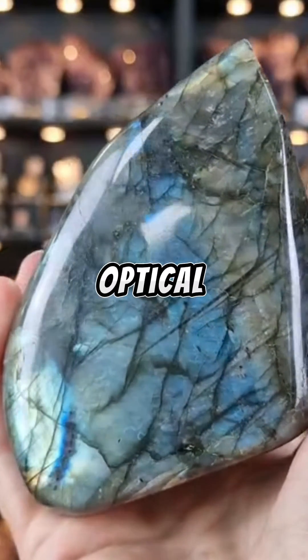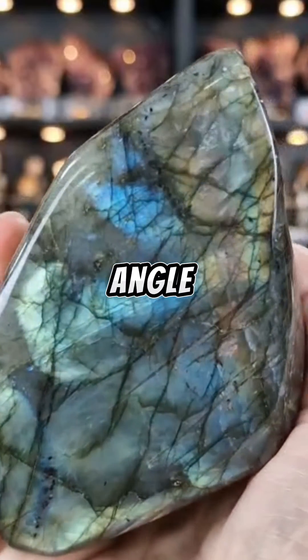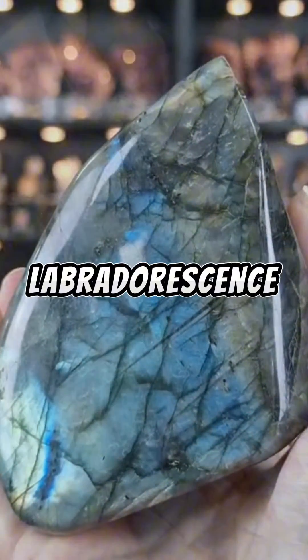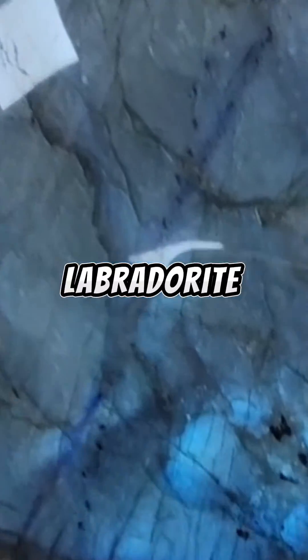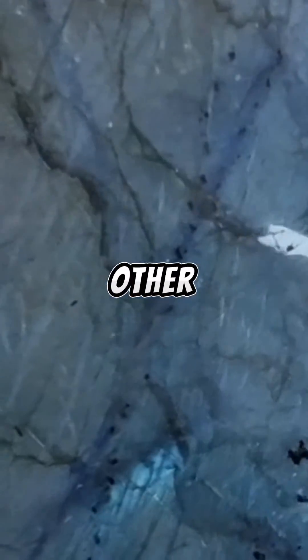This optical effect is most pronounced when the mineral is viewed at a very specific angle relative to the direction of the lamellae. Labradorization or labradorescence in labradorite specifically, as this phenomenon does actually extend out more broadly to other minerals.